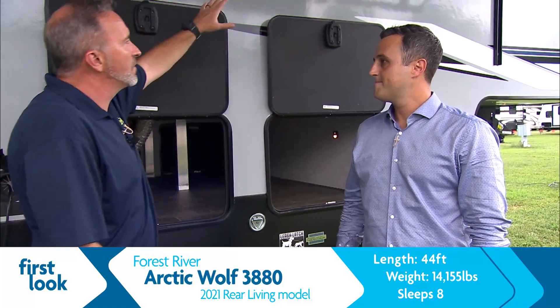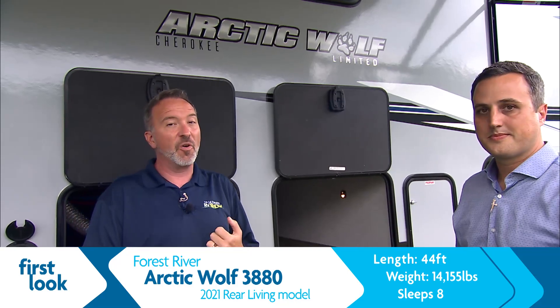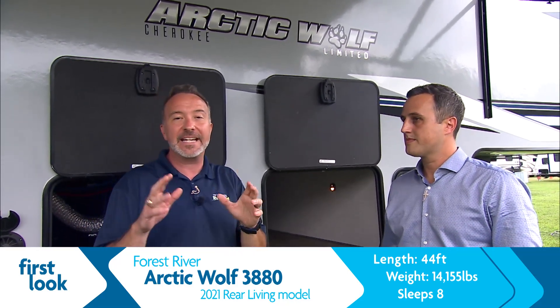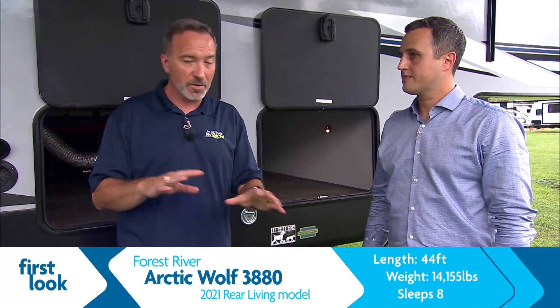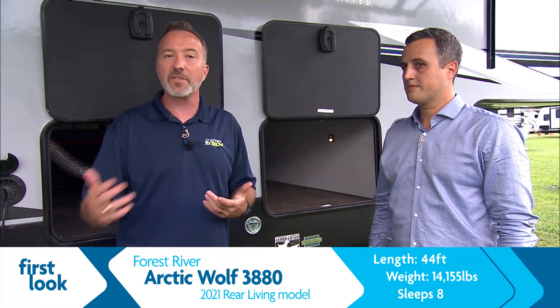So first off, if you want this specific unit, you want to get it now. You want to text EZRV — four letters, E-Z-R-V — to 32094, or just drop us a comment EZRV, or give us a call at 866-853-3510.